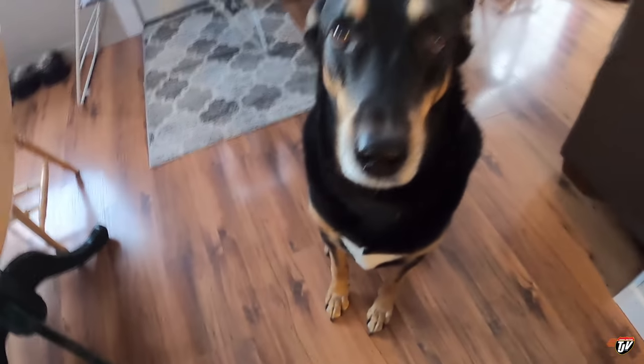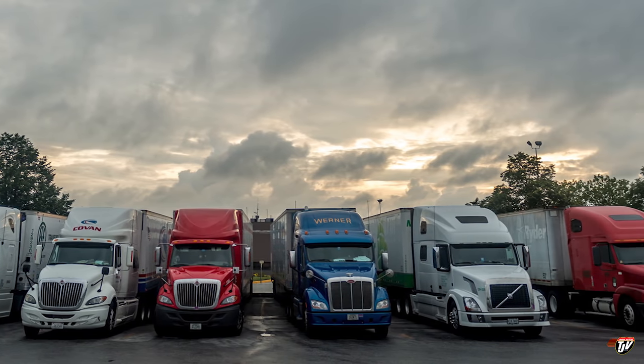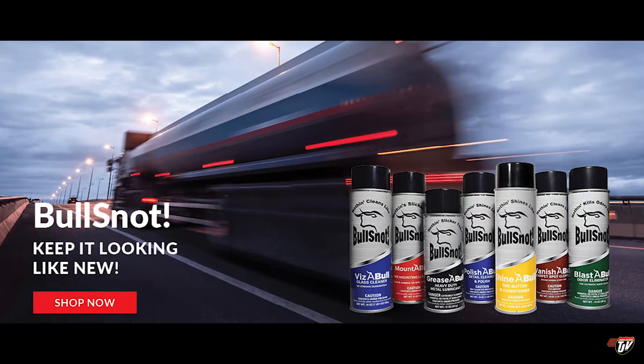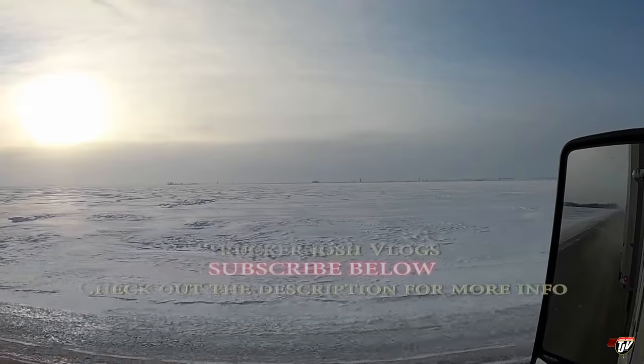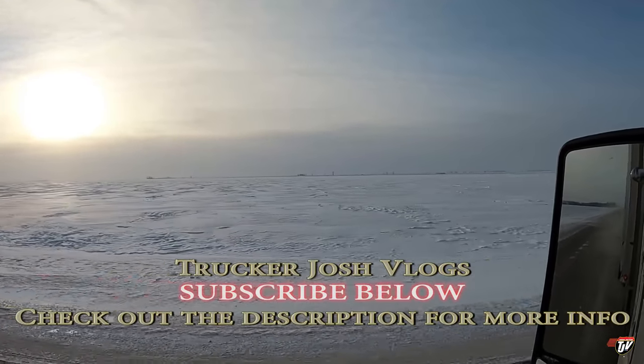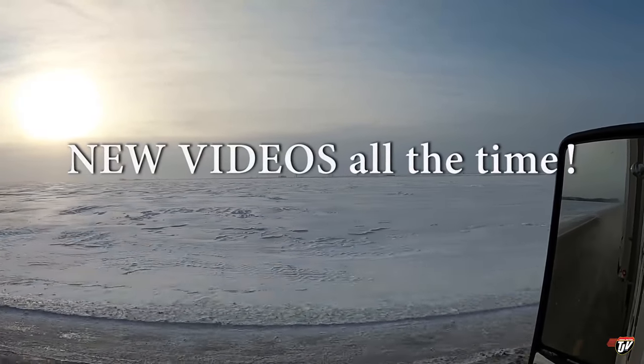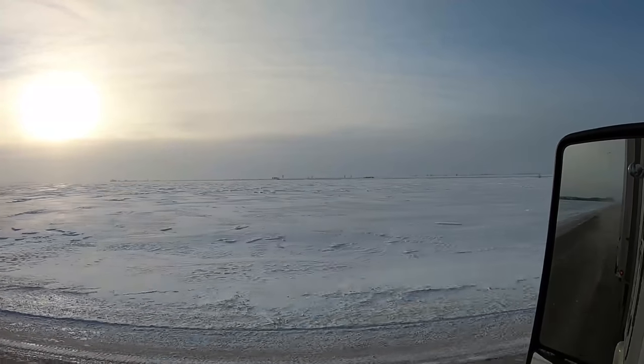Thanks for hanging out with us today everybody. It was a good day. Just closing this up here on the weekend. Hope you have a good one — take care, and we'll see you next time.